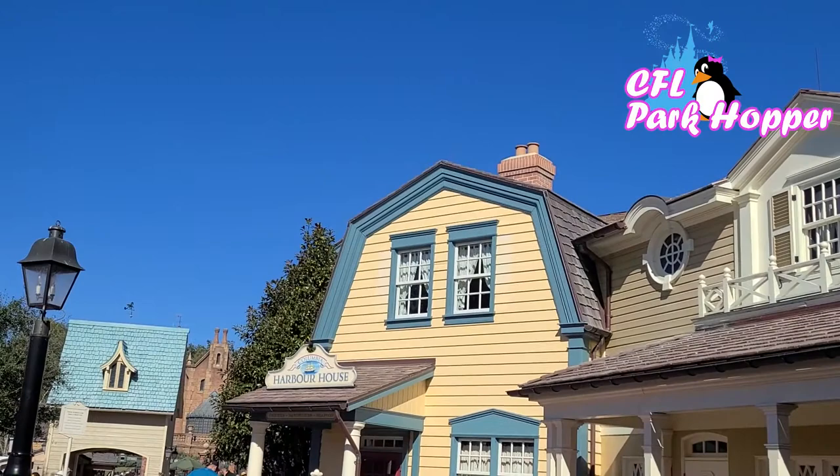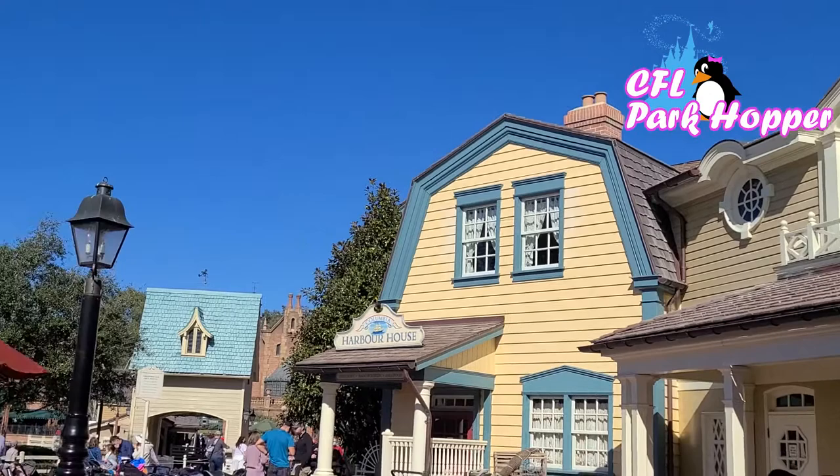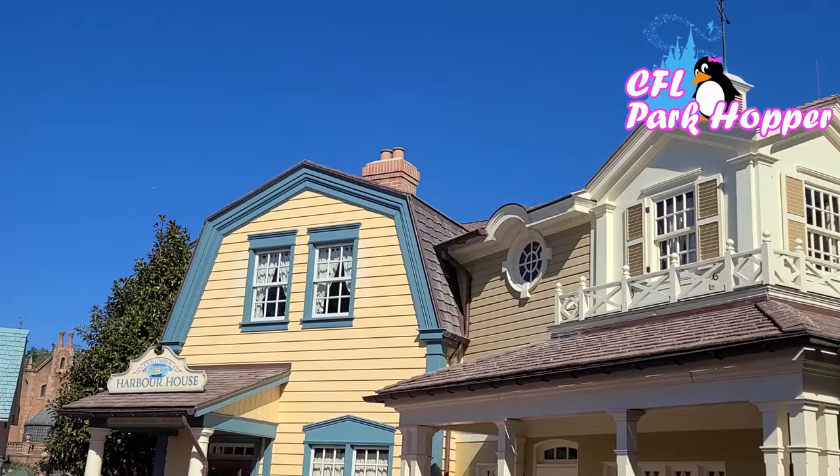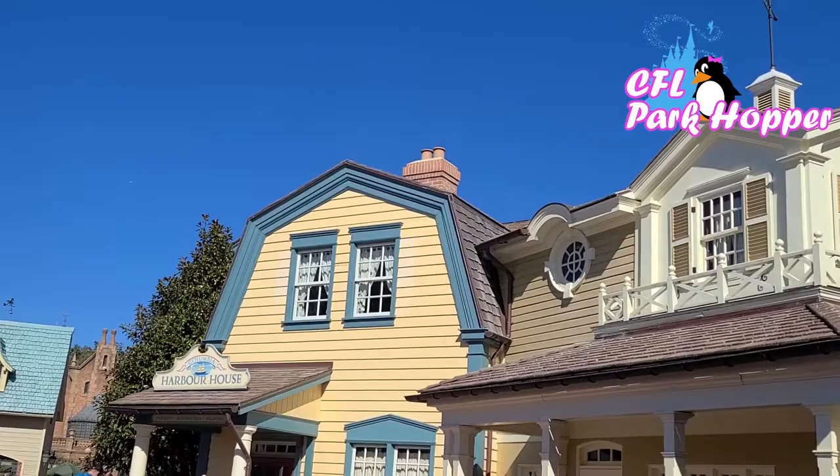So here's the Columbia Harbor House. This is one of my favorite restaurants here at Magic Kingdom, and it's across from the Haunted Mansion. However, the Harbor House building itself is not open — they're using the inside of it as part of the queue for Peter Pan right now. But the food is back, and I'm going to show you where it's located so you can get some on your next trip.